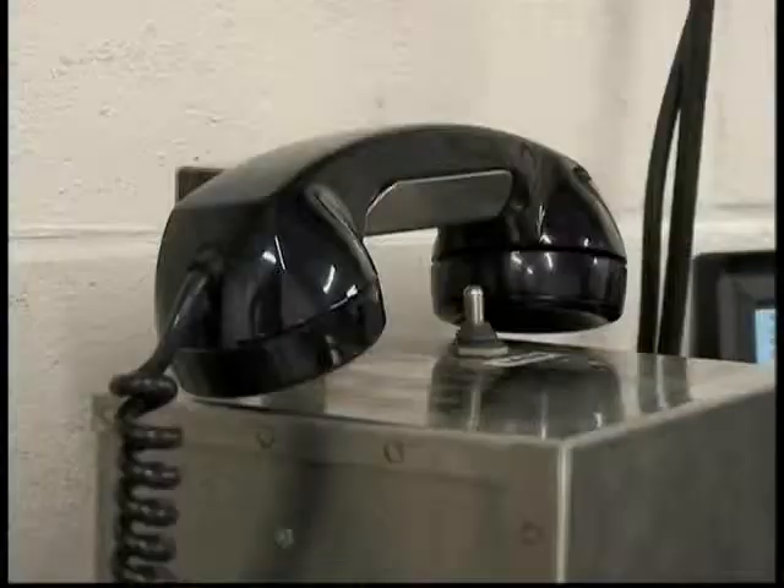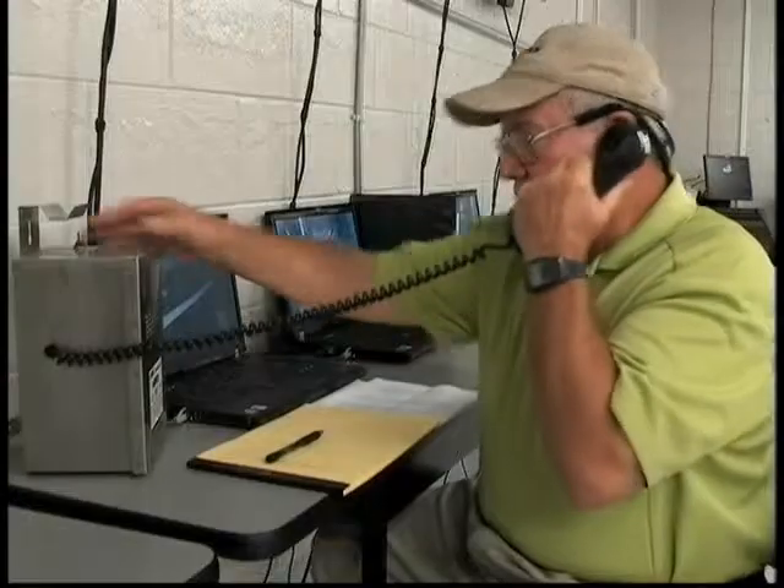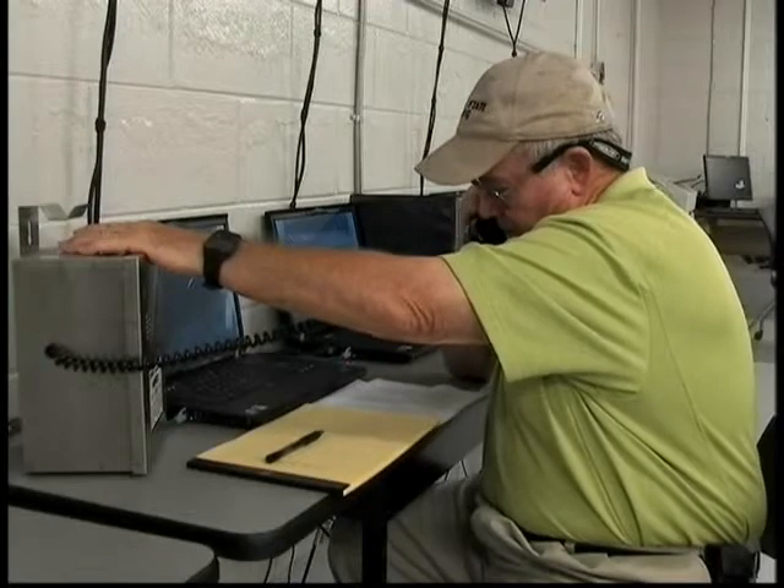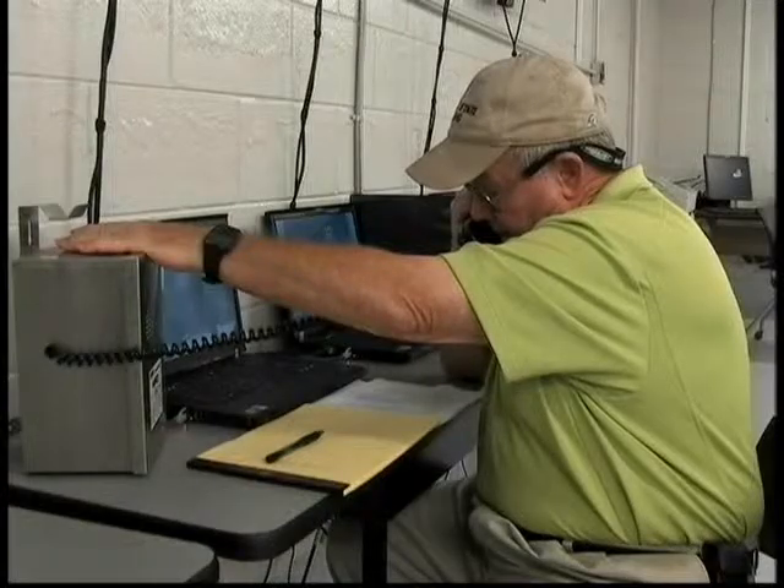The control room operator immediately phones the belt foreman underground, who is at the number four belt drive, and asks him to check out the alarm. The foreman calls back reporting that sensor number 21 went off. The control room advises that sensors 20 and 22 have also now gone off. The control room operator realizes he may have a serious problem because of the continued alarms sounding.